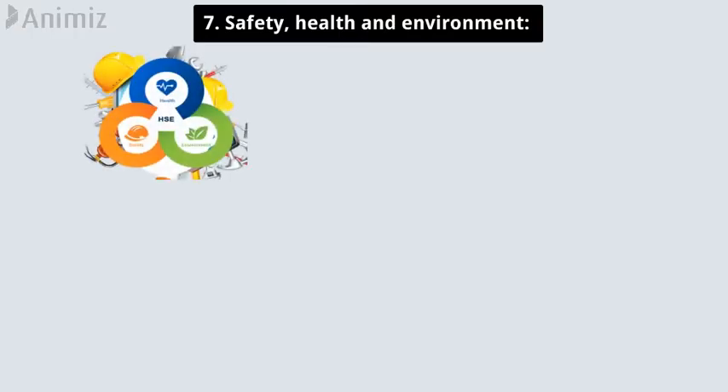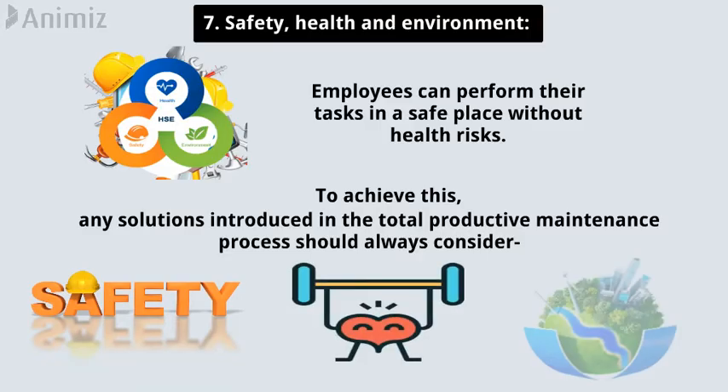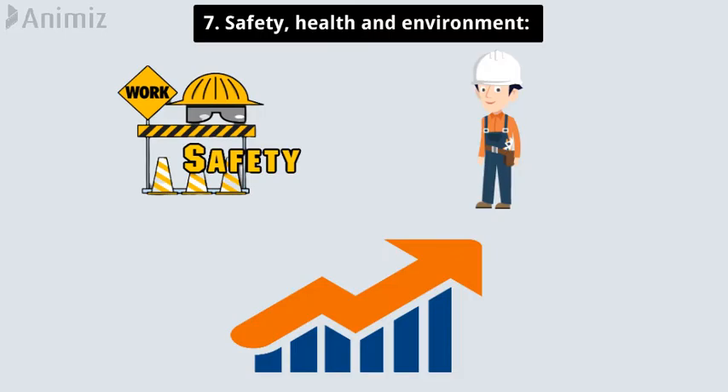Pillar 7: Safety, health, and environment. Maintaining a safe working environment means employees can perform their tasks in a safe place without health risks. To achieve this, any solutions introduced in the TPM process should always consider safety, health, and the environment. When employees come to work in a safe environment each day, their attitude tends to be better since they don't have to worry about this significant aspect, which can increase productivity in a noticeable manner.